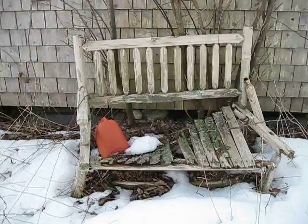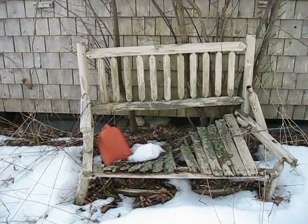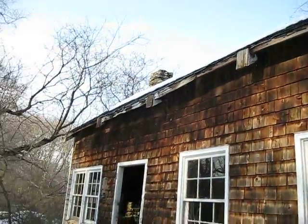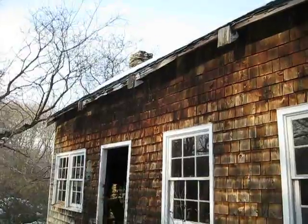Apparently somebody got gas and set it down on this chair right here, and that was just too much for this chair — it couldn't handle it. Needs a new gutter put on here, because the water's just dripping right onto the side of the house.